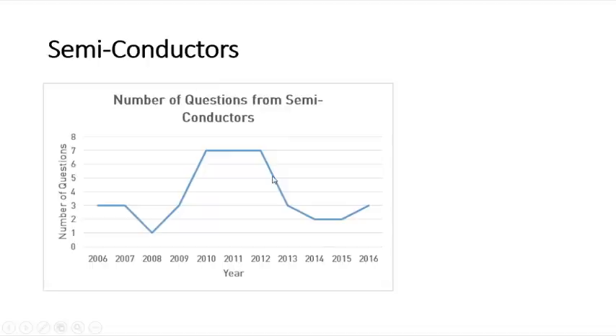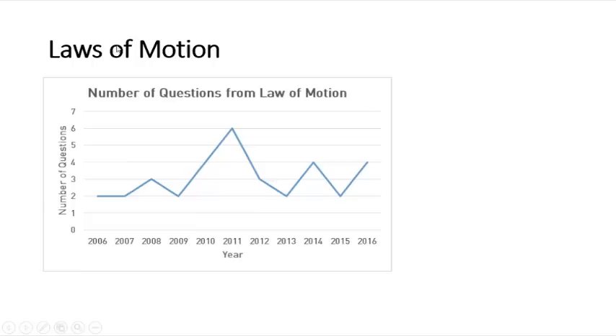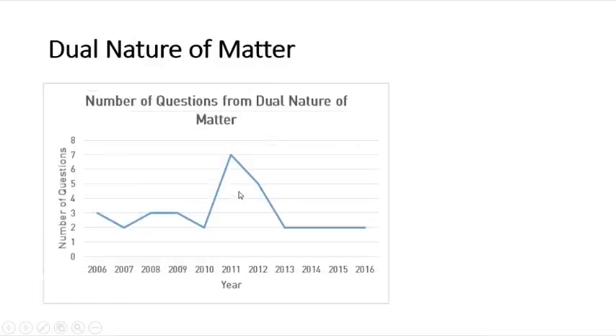For laws of motion there is a flexible fluctuation in the number of questions. Last year four questions were asked, with a maximum of six questions in 2011.